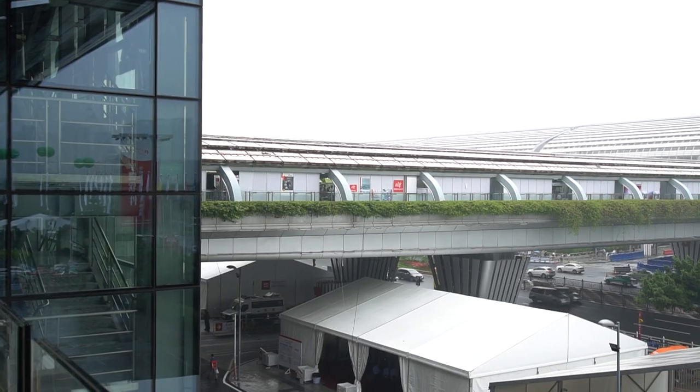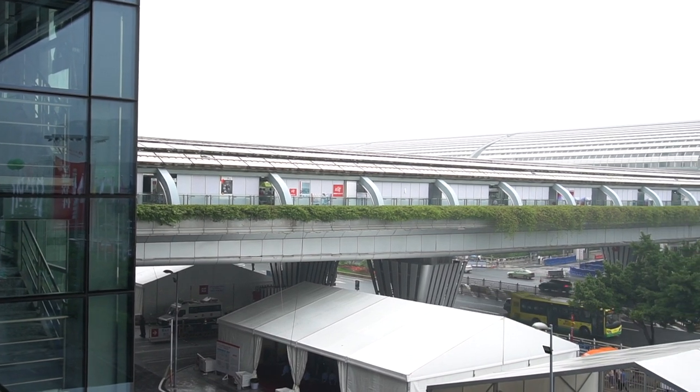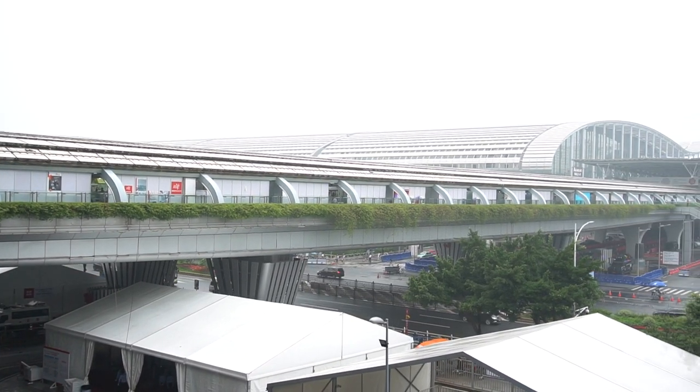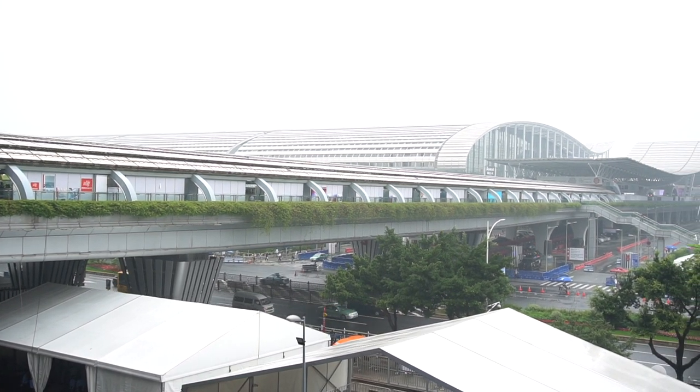Hey guys, Mike Jackness from EcomCrew here coming to you from the Canton Fair. We thought this would be a cool place to record a video walking from Building C over to Buildings A and B, just to give you guys a scope of how big the Canton Fair is. Walking at full speed it takes me about five minutes to make this walk, and during this time I wanted to give you guys some tips about the Canton Fair.